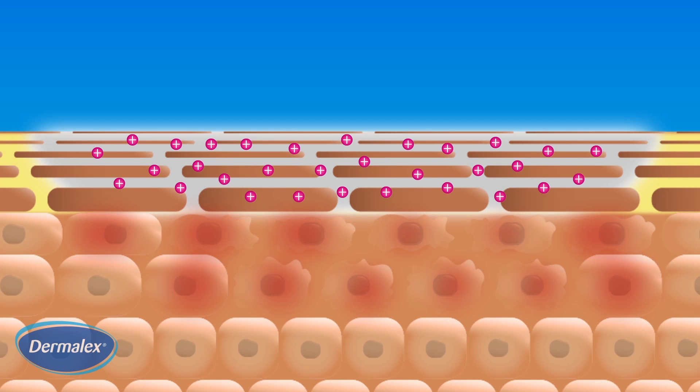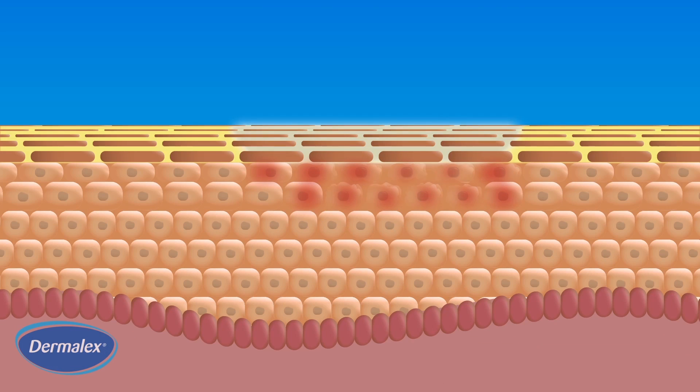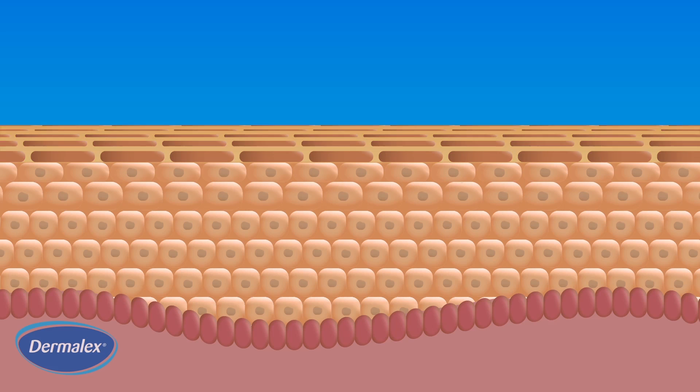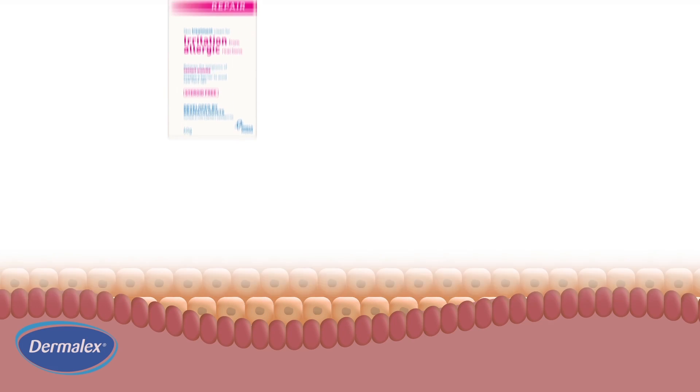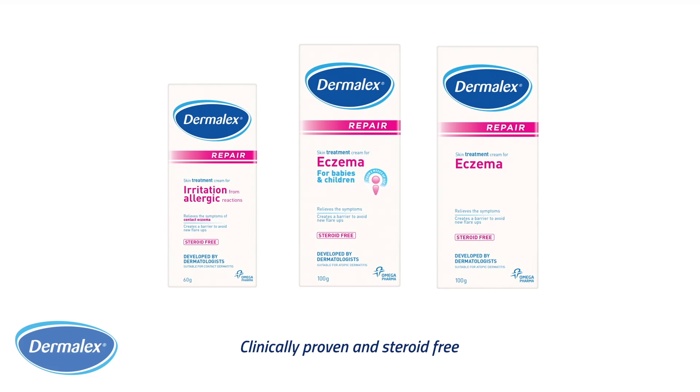Subsequently, Dermalex's unique ionic barrier repair accelerating complex helps provide an environment which stimulates the skin's own repair mechanism. By accelerating the barrier repair, Dermalex is clinically proven to relieve eczema symptoms.